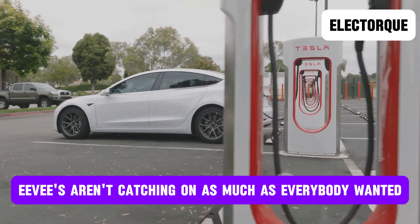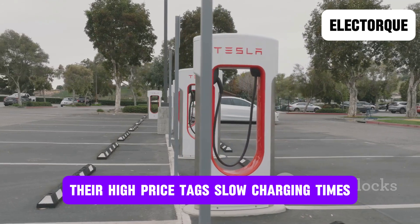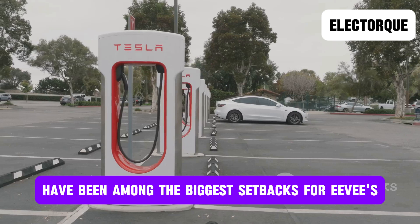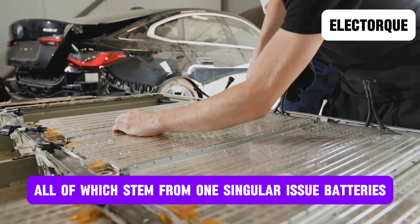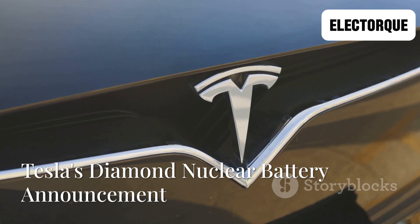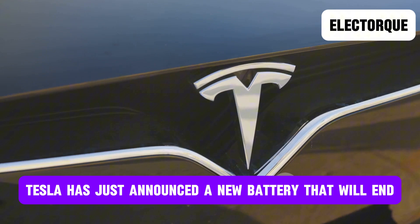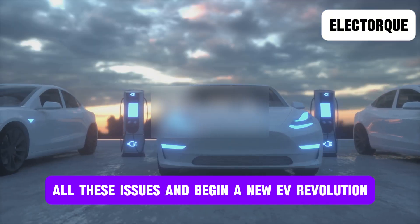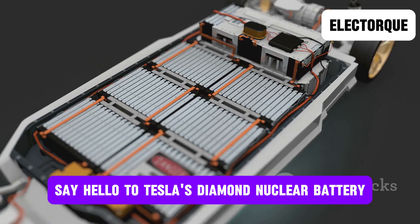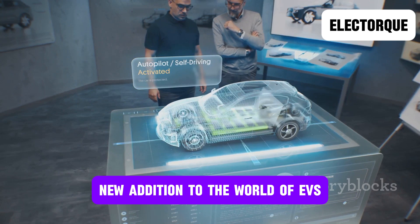Let's face it, EVs aren't catching on as much as everybody wanted. Their high price tag, slow charging times, and somewhat compromising range have been among the biggest setbacks for EVs, all of which stem from one singular issue: batteries. However, Tesla has just announced a new battery that will end all these issues and begin a new EV revolution. Say hello to Tesla's Diamond Nuclear Battery. Let's check out what makes it such an impressive new addition to the world of EVs.